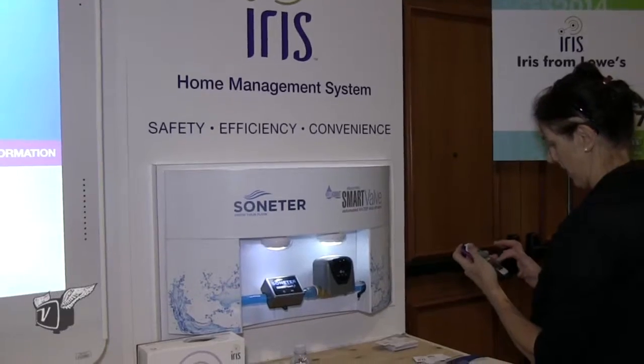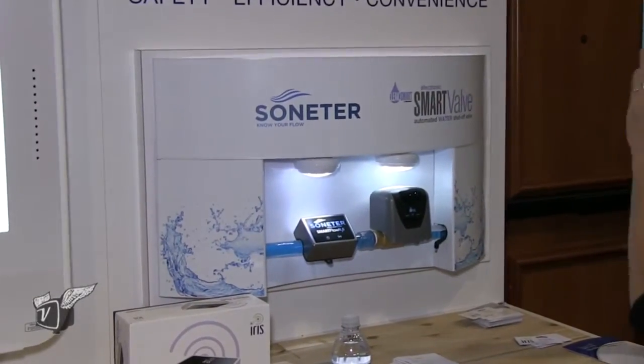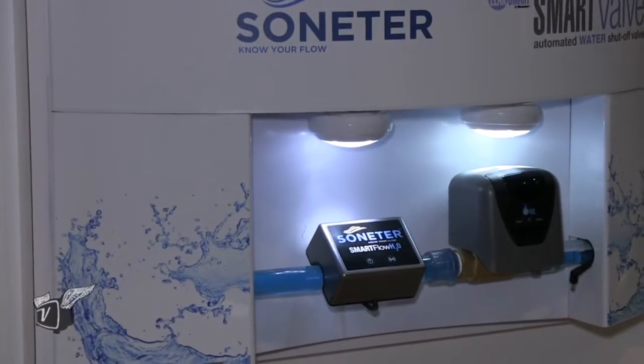Today we've got little leak detectors, which in the event that they detect a leak, they alert you. But this year we've launched a control valve that you can actually now fit to your home, so if the leak detector picks up water, we can automatically shut off your water supply.